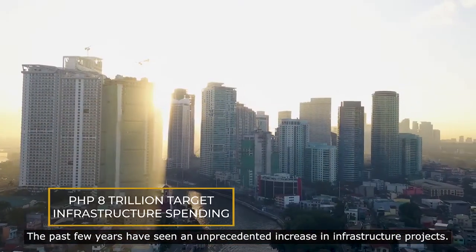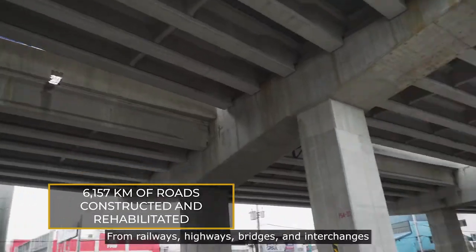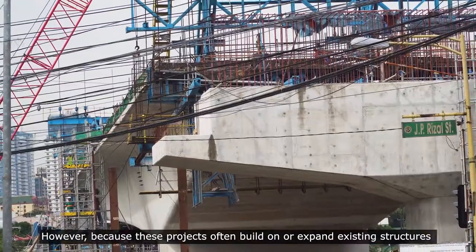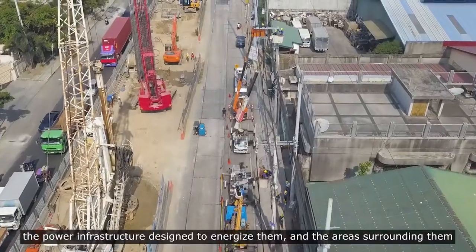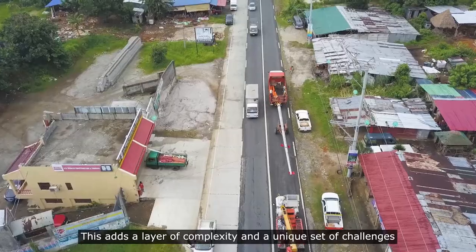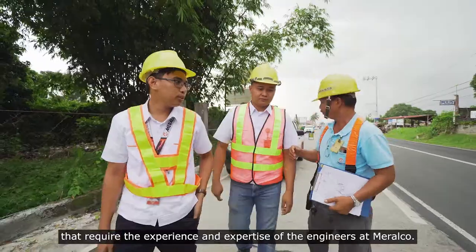The past few years have seen an unprecedented increase in infrastructure projects from railways, highways, bridges and interchanges. These projects pose a variety of challenges for engineers and urban planners. However, because these projects often build on or expand existing structures, the power infrastructure designed to energize them and the surrounding areas invariably require a redesign. This adds a layer of complexity and a unique set of challenges that require the experience and expertise of the engineers at Meralco.